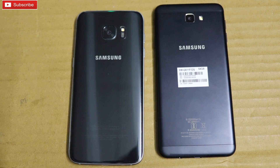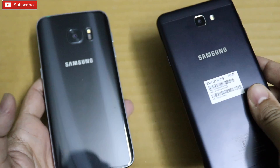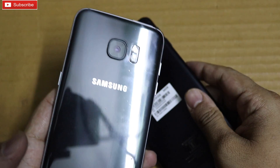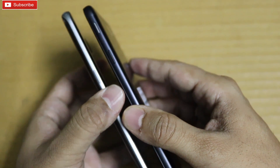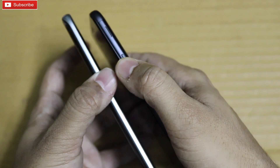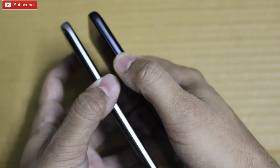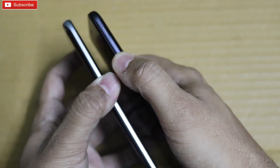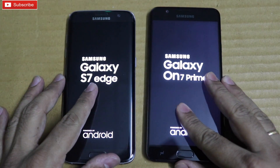Hey guys, welcome to our channel. In this video I'm going to do a speed test between two different phones — one mid-ranger, the Galaxy On7 Prime, and the S7 Edge, which is a flagship phone from last year. As you can see both phones are similar in terms of thickness. Let me quickly boot up to see which phone is faster. This speed test is just to see how the On7 Prime fares against the S7 Edge.